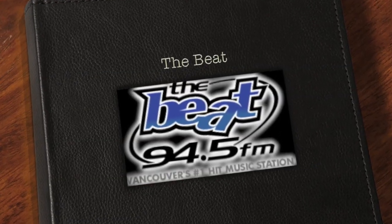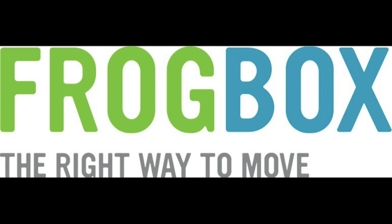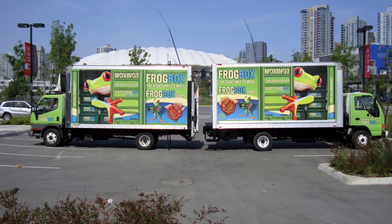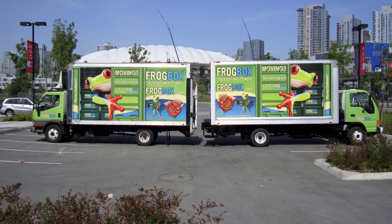We have a couple of shout-outs to some really great companies that are going green. And I just want to say, we are in no way affiliated with these companies. We don't own part of them, our husbands don't work there. We read about them and we were both like, this is so cool — they're both local and they're both really doing their part to go green.